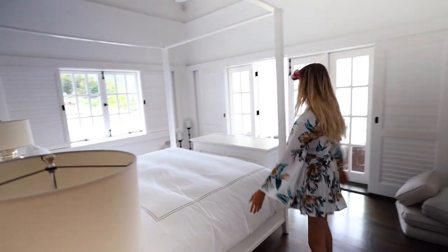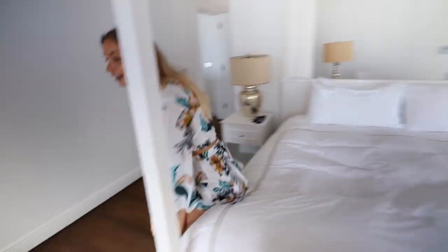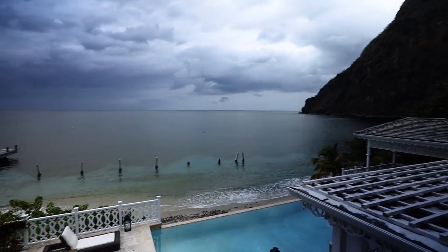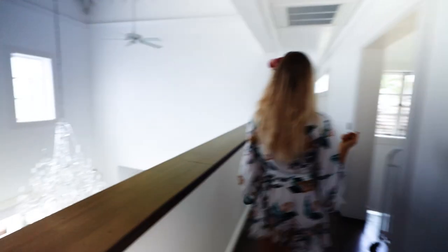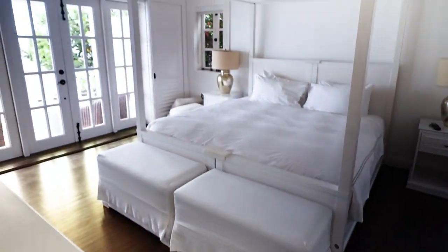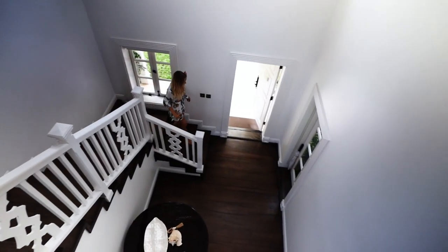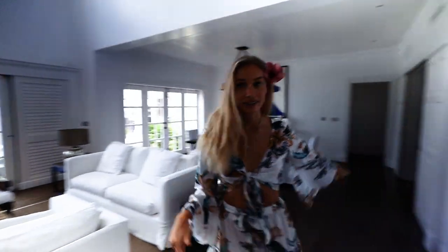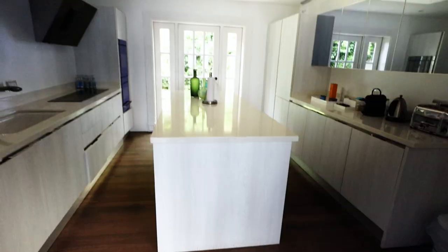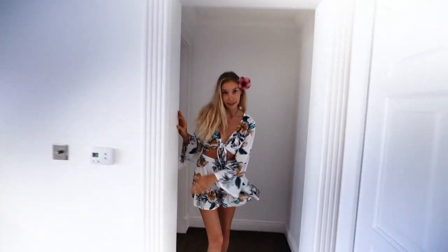Look at this bed — just picture laying here listening to the sound of the ocean and then walking out to this every morning. Upstairs there's another huge bedroom with bathroom of course. This is the main living room and chill spot, with a dining room over here and then a huge kitchen. You can actually have a private chef here if you wanted, which sounds amazing. Over here is a kid's bedroom.